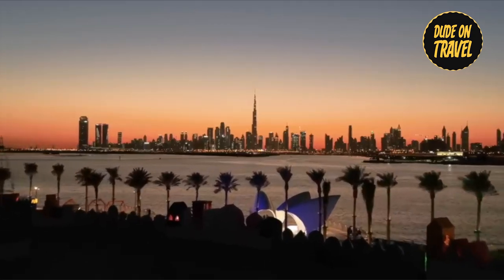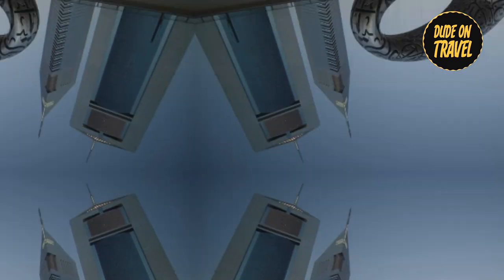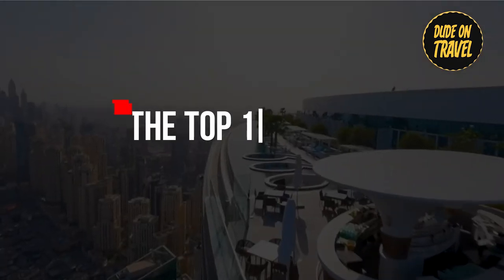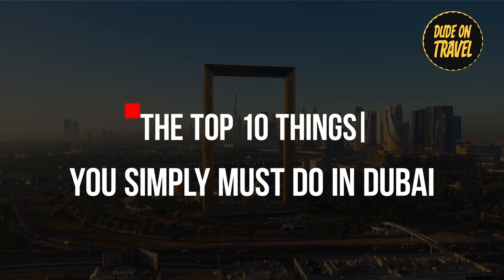Hello, travelers. This is Dude on Travel. Today, we are going to go on an exciting adventure in Dubai. Ian, who is amazing, is the inspiration behind this ultimate travel guide. Come along with me as we explore the top 10 things you simply must do in Dubai, a futuristic city in 2023. Let's get started.